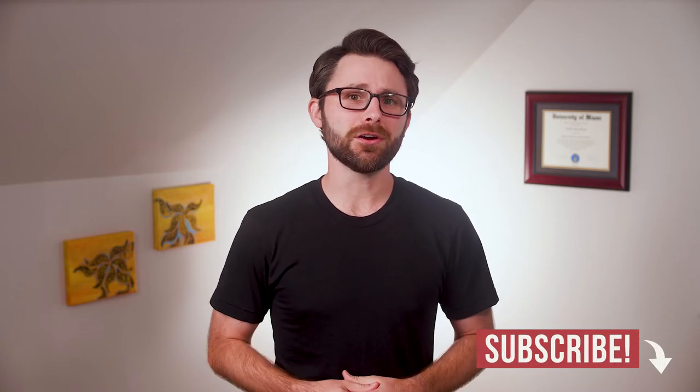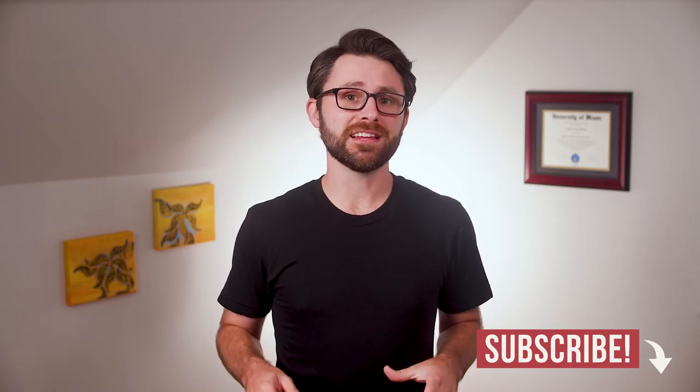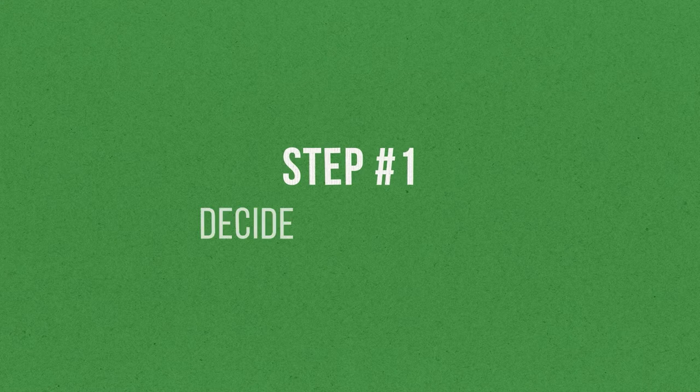And don't worry about taking notes. If you would like a PDF checklist with all these steps, use the link down below to grab a free copy.